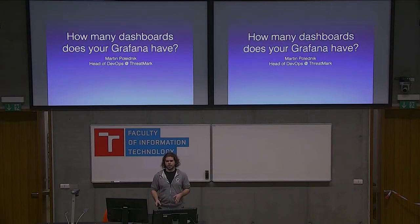My name is Martin Polenik. You can find me by this name literally everywhere. I'm currently head of DevOps at RedMark, which is a small startup here in Brno, and many of the lessons learned that you'll see in this talk are from this company.